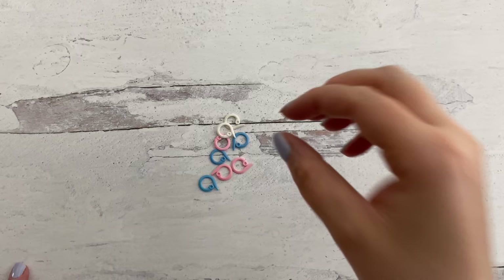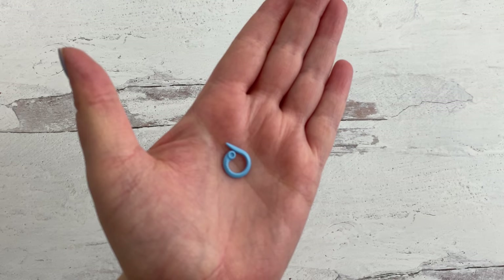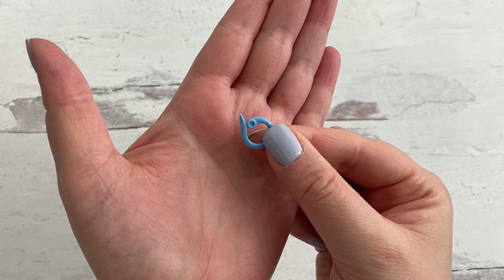Next up are stitch markers. A lot of my patterns call for stitch markers and I have a whole bunch. Like yarn needles, they're really easy to lose. So unless you have a designated space you're really dedicated about putting them back in, it's great to have a whole bunch in your inventory. I'm going to start with my absolute favorites — these little open ring stitch markers. You can just slide one into a stitch to mark it. They come in a pack with pink, white, and blue little stitch rings. I love these.